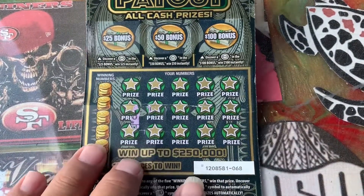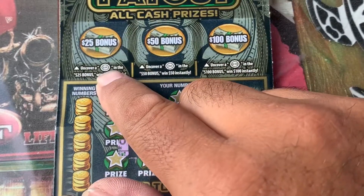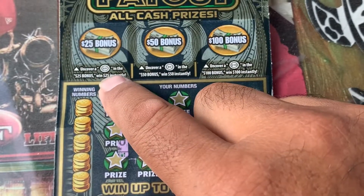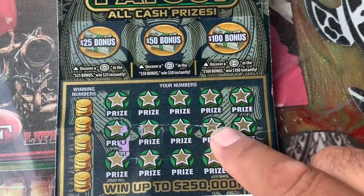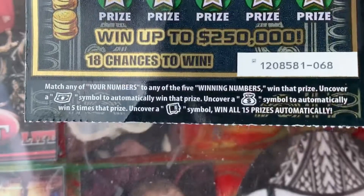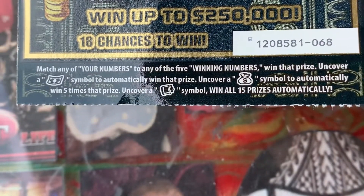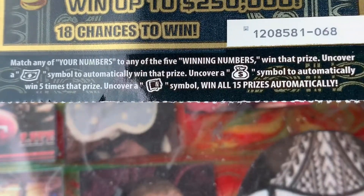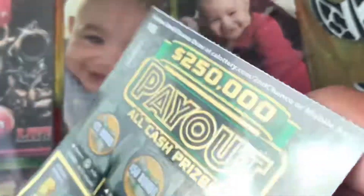Let's start off with the payout. In the bonus area I'm looking for: 25 Burst, 50 Burst, 100 Burst — win the prize automatic. The main game is just a matching game: find a float note, auto win, money bag is five times the prize, and that safe symbol wins all 15 prizes. Odds of winning a cash prize: 4.73.